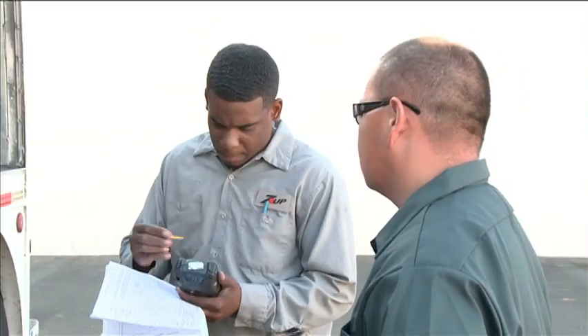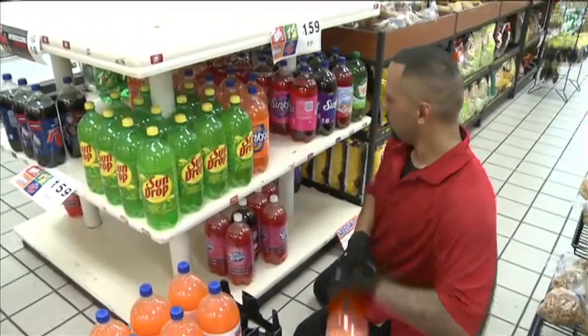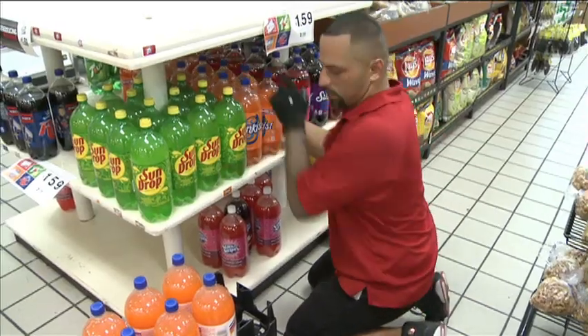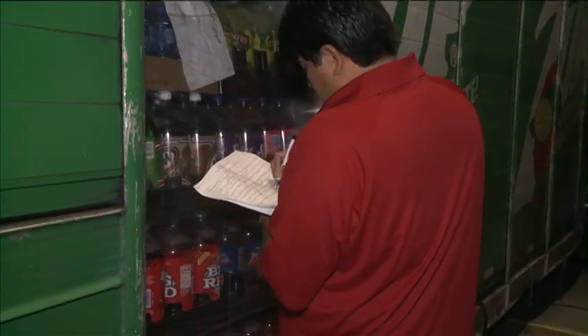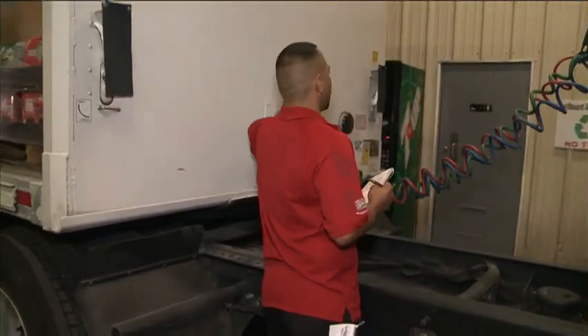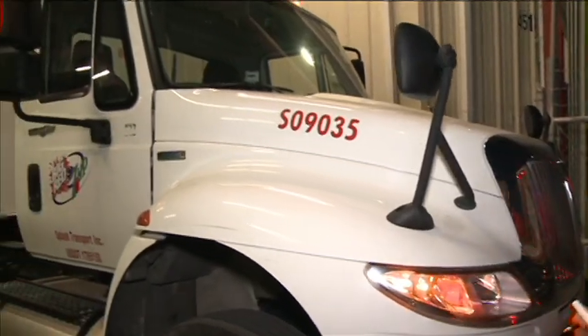A delivery driver plays an important role in getting Dr Pepper Snapple Group's great brands into the stores of our customers and eventually into the hands of consumers. Once their truck is loaded for delivery, a driver is responsible for checking his vehicle to make sure all DPS safety standards are met and the vehicle is in accordance with Department of Transportation regulations.